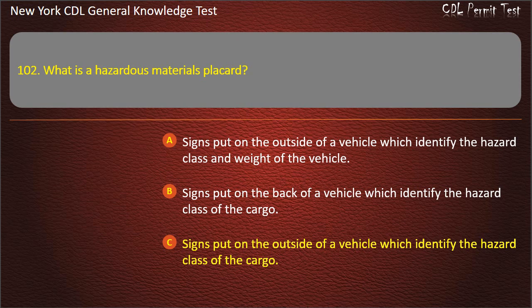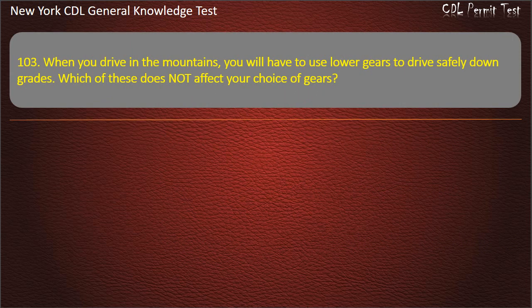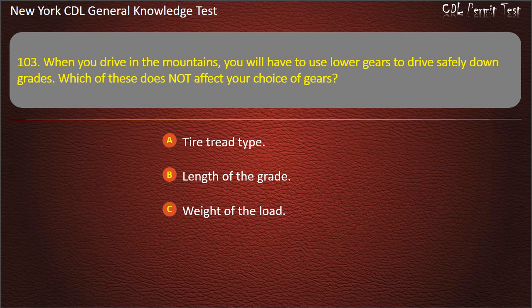Question 103. When you drive in the mountains, you will have to use lower gears to drive safely down grades. Which of these does not affect your choice of gears? Tire tread type. Length of the grade. Weight of the load. Answer: Tire tread type.